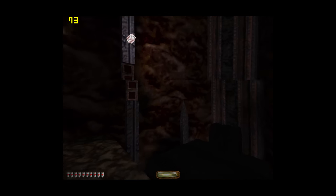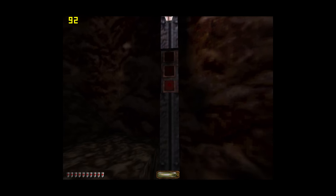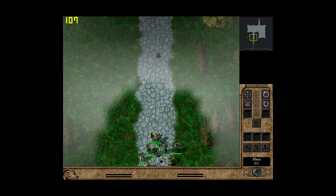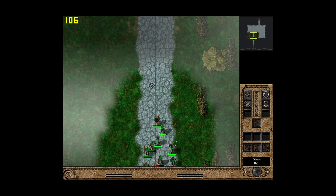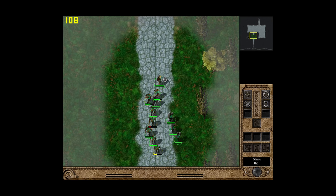Thief 2 also seems playable at 800x600, but without the fog it's maybe not the best game to play on this graphics card. Total Annihilation Kingdoms is next at 800x600 — it seems to be running perfectly fine. It's an RTS game; I don't have too much experience with it, but it seems to run fine.